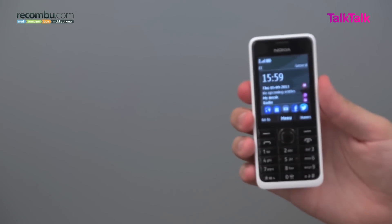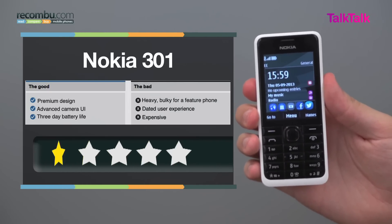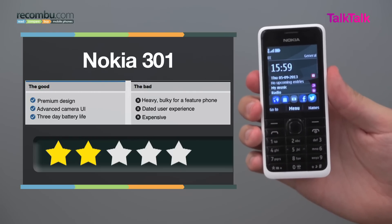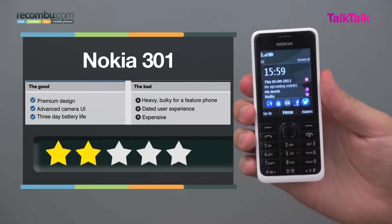With the Nokia 301, Nokia wanted to put more smart into the feature phone market, and although this is a luxurious looking and fairly powerful feature phone, it doesn't quite cut it against smartphones which are only slightly more expensive. At £65, the Nokia 301 is a little bit expensive, and we would suggest that you wait until it comes down in price.